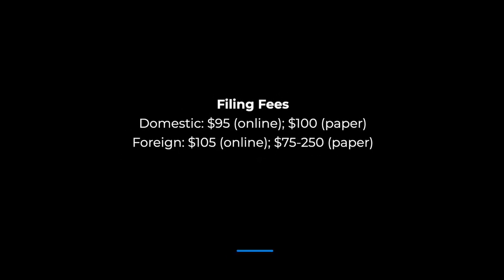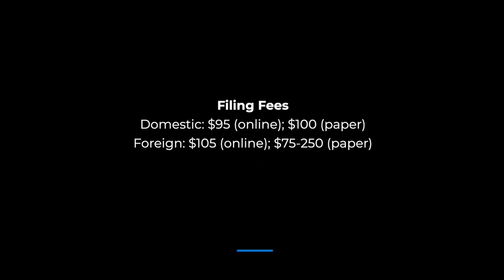How do you apply and what are the filing fees? Forming an LLC in Indiana is a process that can be completed online or by mail via the Secretary of State's office. Once the articles of organization are filed, it typically takes 10 business days for the application to be processed. A 24-hour expedited service is available for an additional $100. The fees for domestic filing are $95 for online filing and $100 for paper filing. If filing foreign, the fees are $100 for online and $75 to $250 for paper filing.